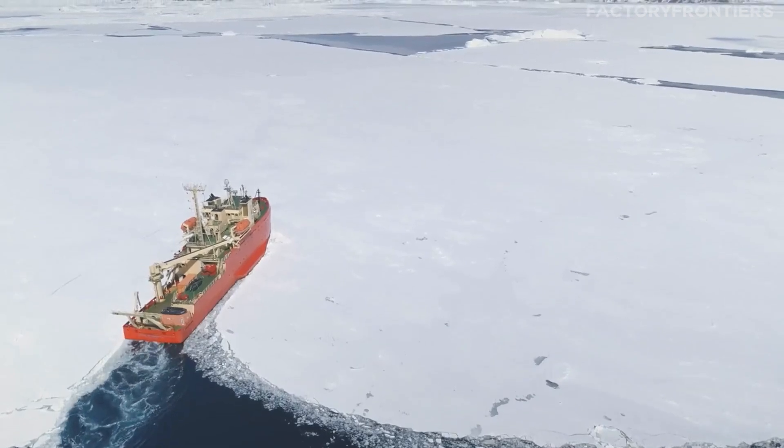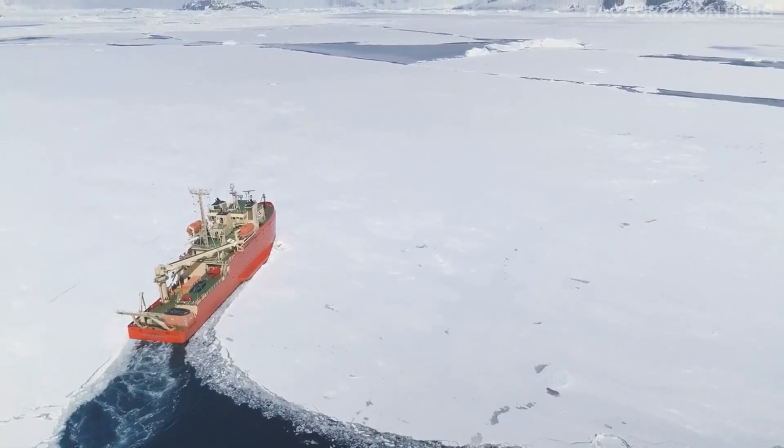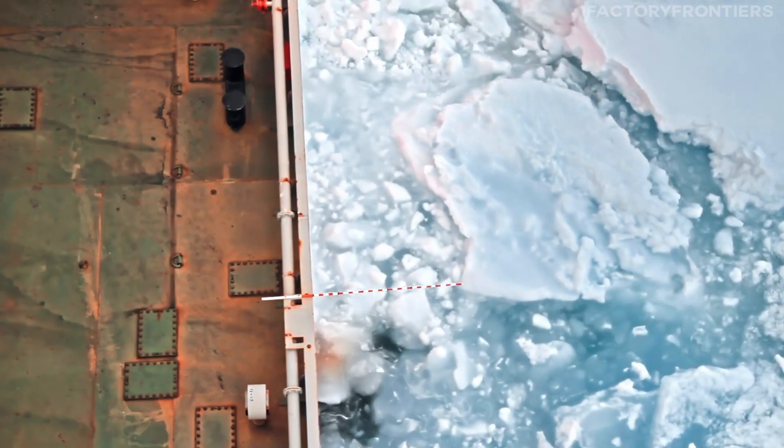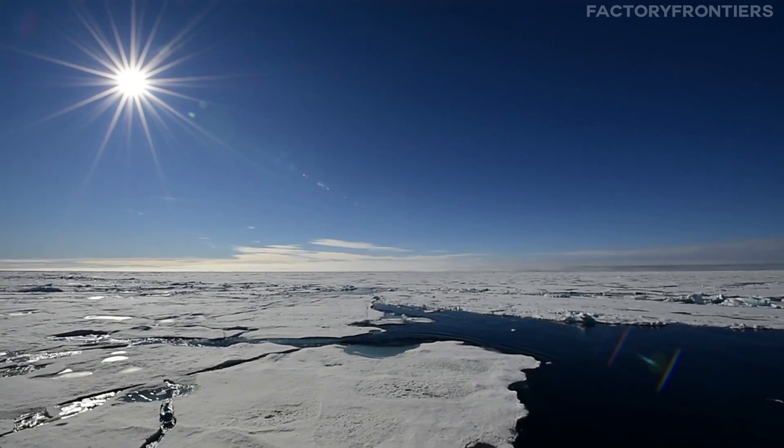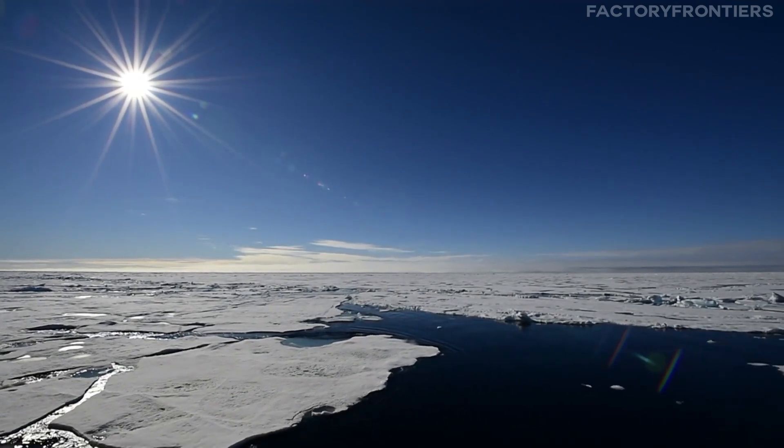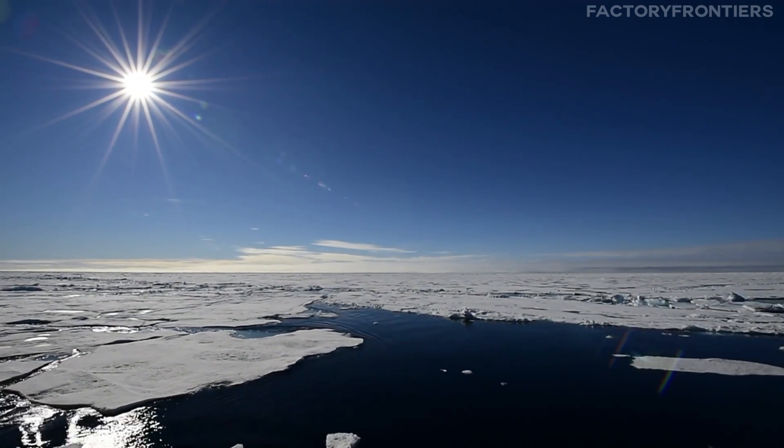Nuclear-powered icebreakers represent the pinnacle of polar navigation technology. These massive vessels are designed to slice through the thickest sea ice, opening up critical shipping lanes and enabling scientific expeditions in the harshest environments on Earth. Among these behemoths, one ship reigns supreme — the Arctica-class icebreaker, a colossal testament to human ingenuity and the relentless pursuit of conquering the polar frontiers.